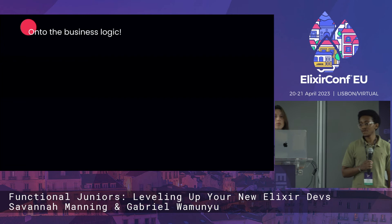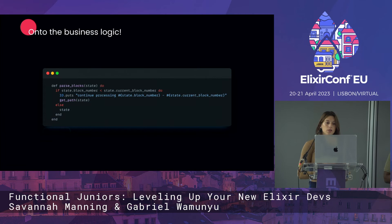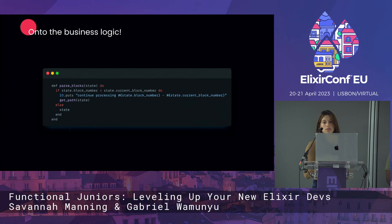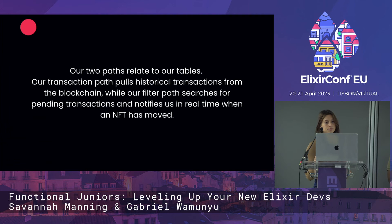We promise we love Elixir more than the blockchain! On to our business logic. This was really fun for us. Our business logic handles how our transactions flow through our data pipeline. The entry point is our parse_blocks function, which keeps state and returns it after it's been passed down the data pipeline. We take two paths depending on a flag set in our config file: whether we want the filter path or the transaction path, which I'll talk about.